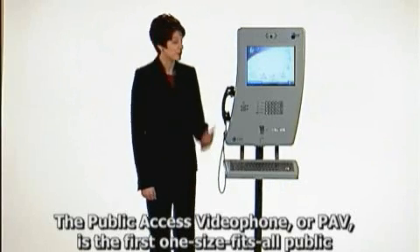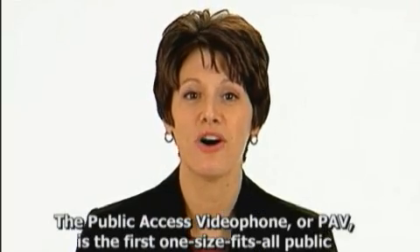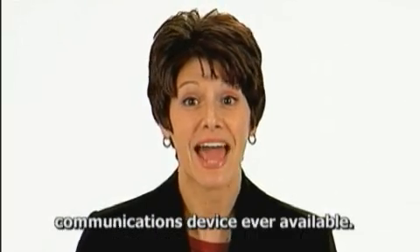The Public Access Videophone, or PAV, is the first one-size-fits-all public communications device ever available.